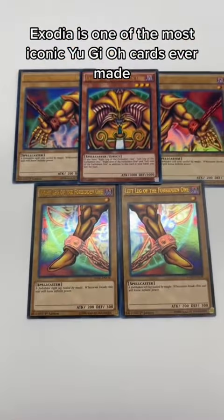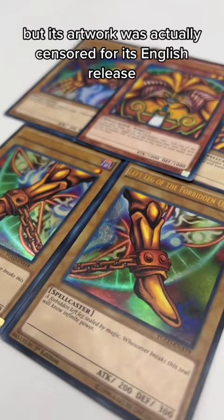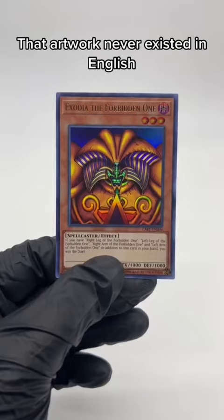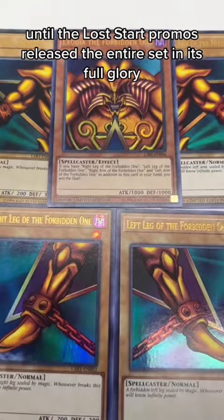Exodia is one of the most iconic Yu-Gi-Oh cards ever made, but its artwork was actually censored for its English release. Instead of the spellbinding circle, Exodia used to have a pentagram connecting all five parts of its body. That artwork never existed in English until the Lost Art Promos released the entire set in its full glory.